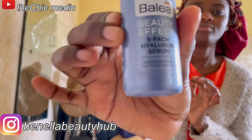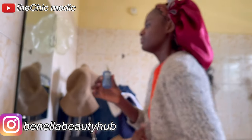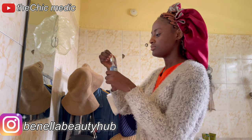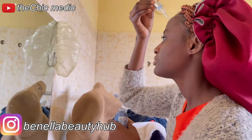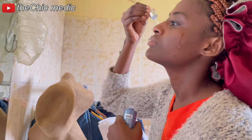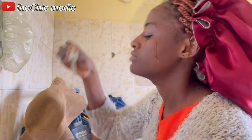The next product I use is this hyaluronic acid serum I got from Ben Ella Beauty Hub on Instagram. You can check them out — they sell authentic cosmetics and skincare products from the USA, UK, and Germany, and they're located locally, so if you're local you don't have to worry about delivery.